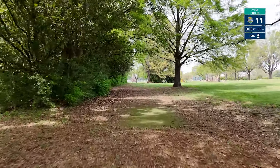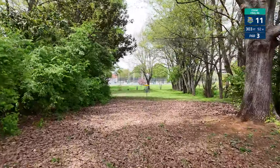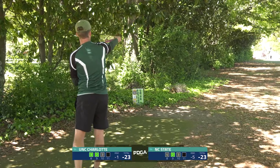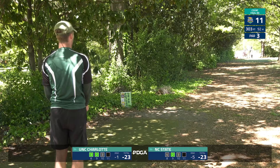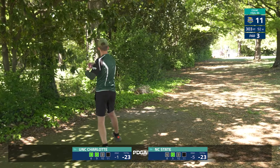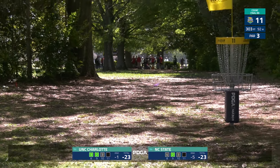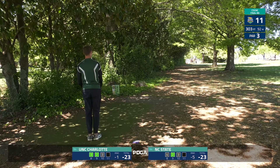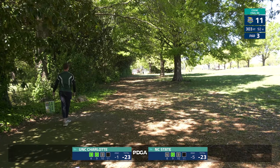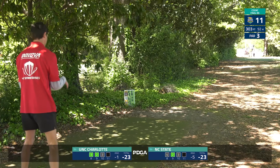On to hole 11 — 303 feet, par 3. Just a dead straight shot — whatever flies the flattest and straightest for you. You want to land it about at that tree and let it scoot up to the basket and drop in for your birdie. The next couple of holes are must-gets in this doubles format. That was a nice shot there — catches the last tree, going to come up right around circle's edge.